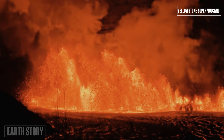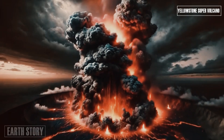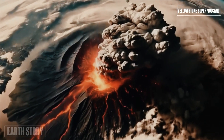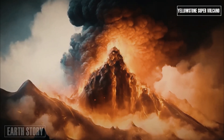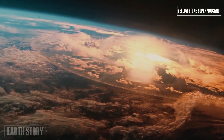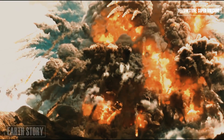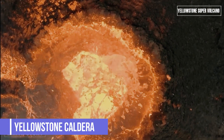Those events are called caldera-forming because the molten rock that empties the underground reservoir leaves a void, causing the overlying land to collapse, eventually forming a bowl-shaped depression. Beneath that depression, called the caldera, is a magma reservoir. Recent surveys suggest that the magma inside it has not stopped — it now appears to be shifting northeast of the Yellowstone caldera.